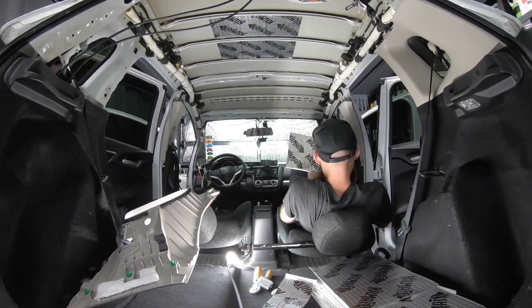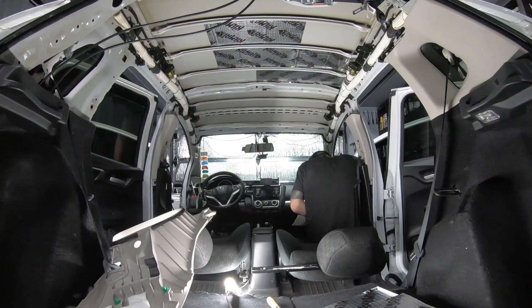Since I'm a car camper, I tested this out by heating my car up and then timing how long it took to drop off to a certain temperature.